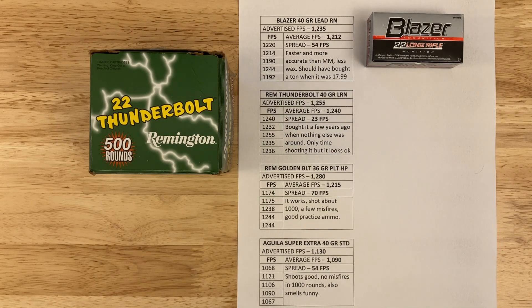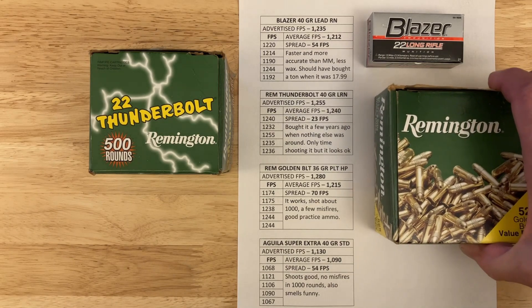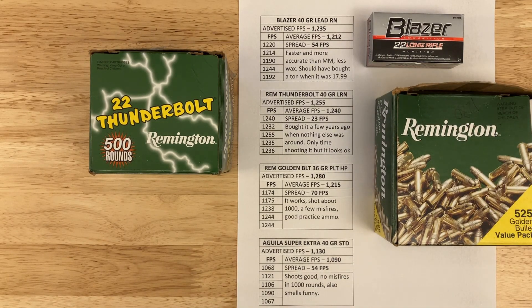Next is the Remington Golden Bullet, advertised at 1,280 fps, shooting at 1,215 with a spread of 70 fps. I've only shot about 1,000 rounds, had a few misfires, but it's still decent practice ammo. It's a 36-grain plated hollow point.